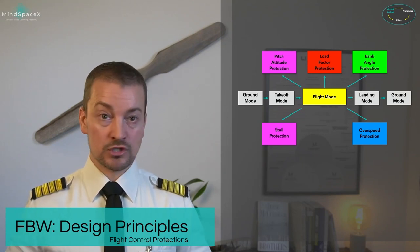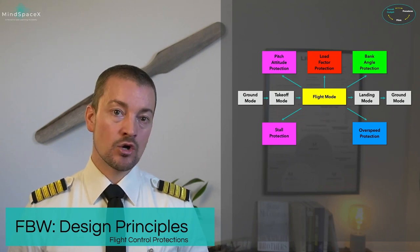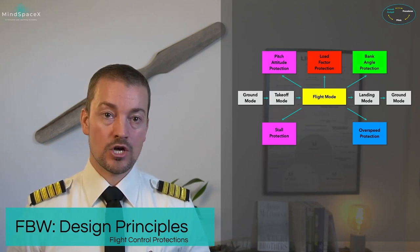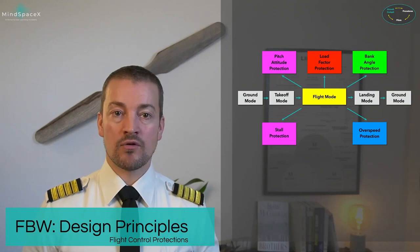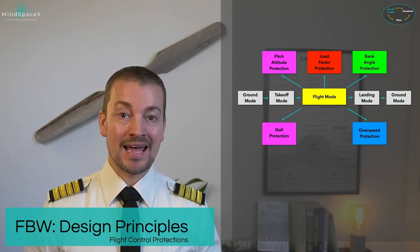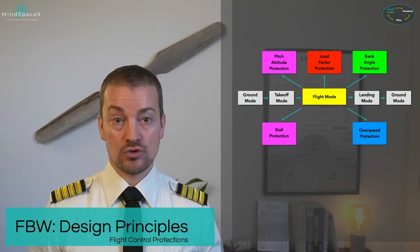Load factor protection ensures the loading on the aircraft stays within safe limits from the design. This aircraft is limited to positive 2.5 G's and minus 1 G in normal configuration. In other than normal clean configuration, we are limited to 0 G's and 2 G's positive. The bank angle protection limits the aircraft's roll to 67 degrees on either side — it is not possible in normal conditions to roll the aircraft upside down.